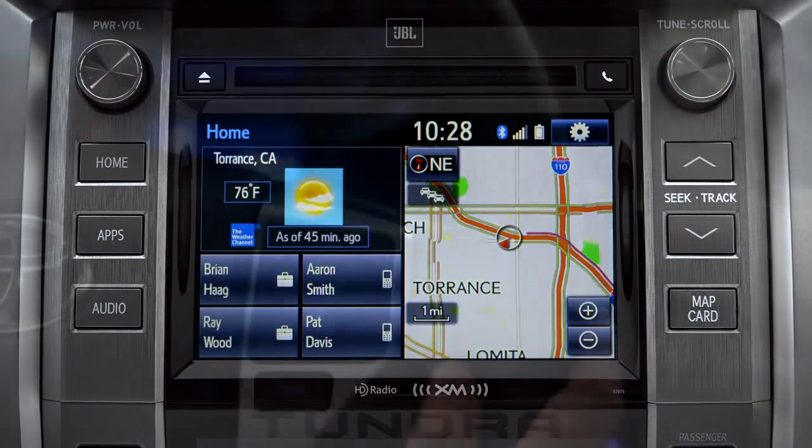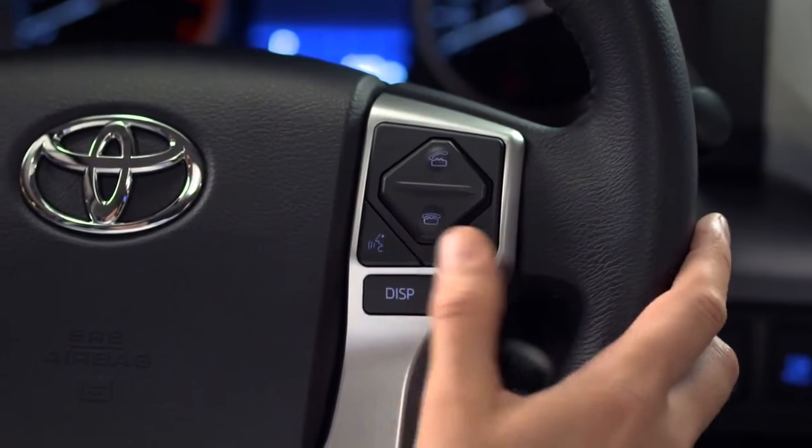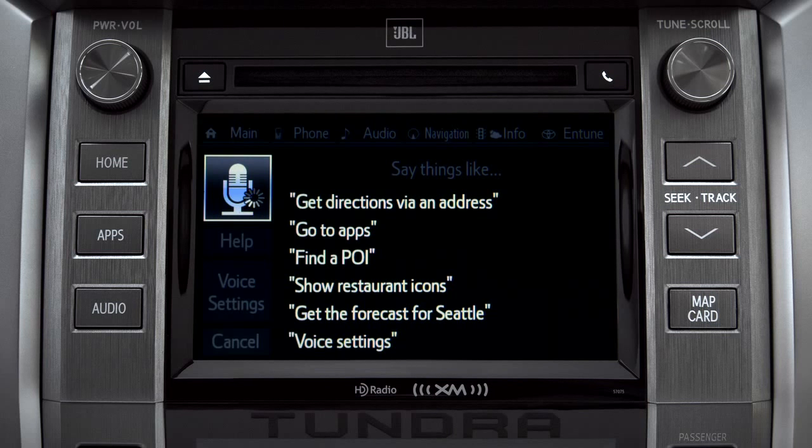To find a point of interest, press the talk switch on the steering wheel. Say 'Launch Bing.' The system will confirm: Launching Bing.